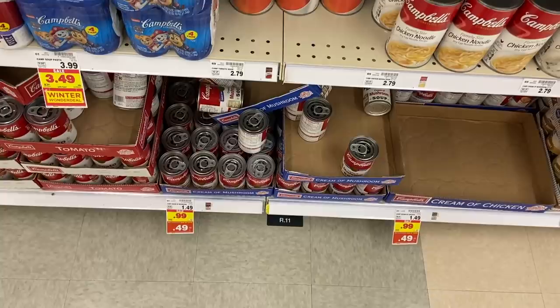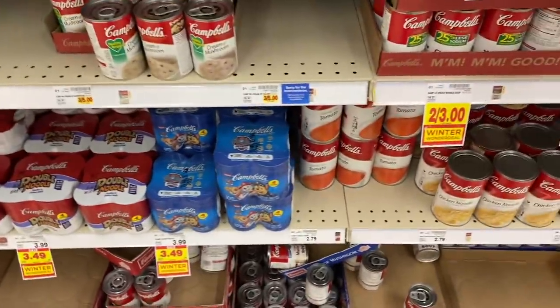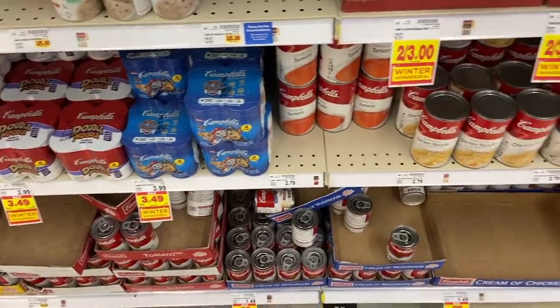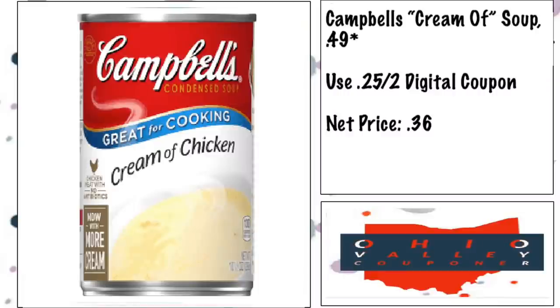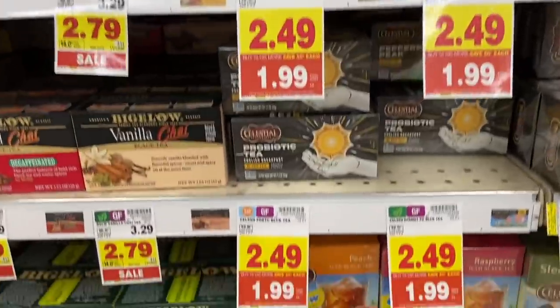Absolute stock up price on cream of chicken and cream of mushroom soups at 49 cents on the mega sale. There's a 25 cents off two digital coupon that knocks two down to 37 cents, and the rest are 49 cents. Phenomenal stock up price — they have tons of this on the endcaps too.